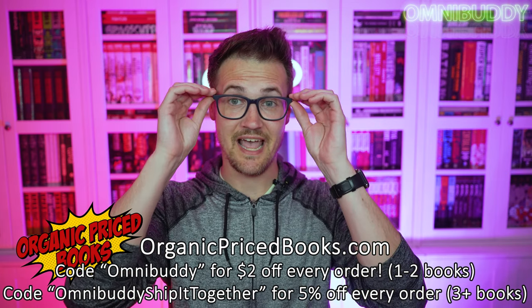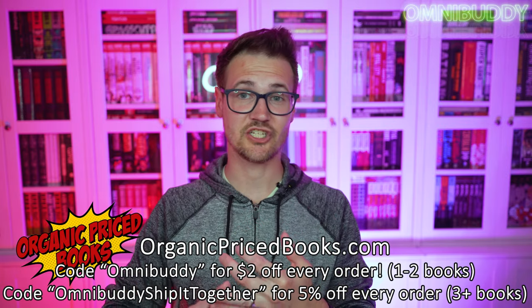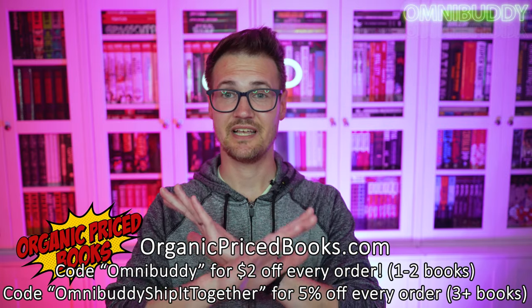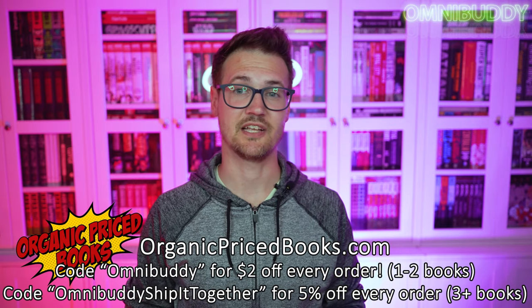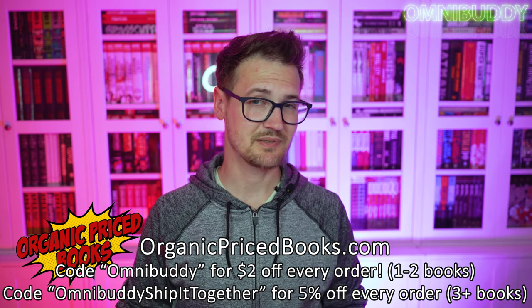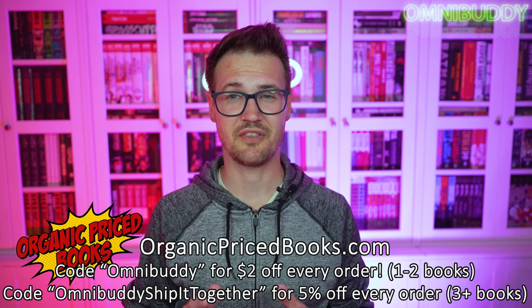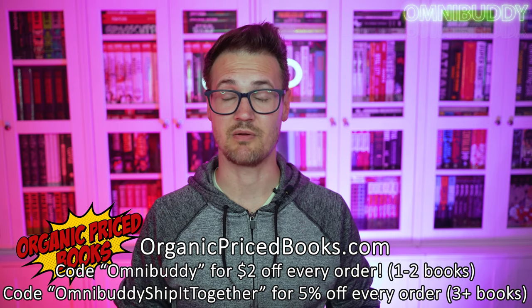As of making this video, they are about a year and a half old, and they are killer with their prices, their communication, their packaging — everything. You will not find better service, you will not find better packaging. You may find slightly better prices, but you use those codes and you're probably not going to find much better prices anywhere else on the internet. So hit them up.